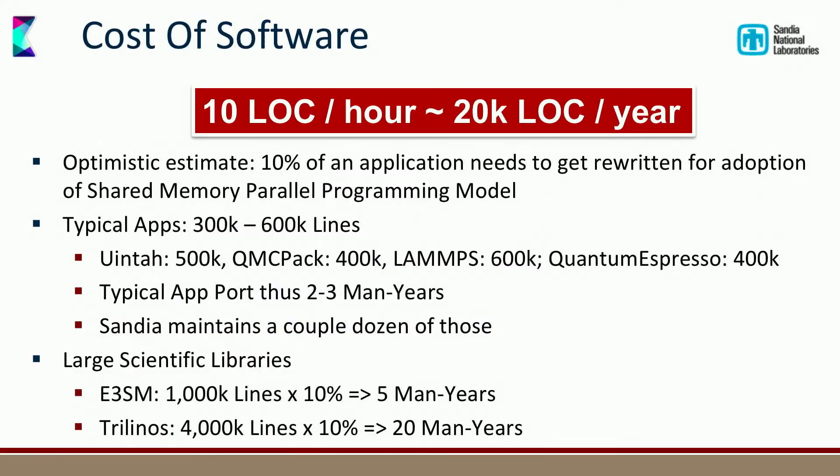Why did we start with this? There is an industry estimate that a typical production developer can write 10 lines of production code per hour, which means about 20,000 lines per year from a full-time developer. An optimistic estimate is that switching from one parallel programming model to another — say from OpenMP to CUDA — touches about 10% of the application. Most of our applications are 300,000 to 600,000 lines of code, meaning just switching parallel programming models takes two to three many-years.